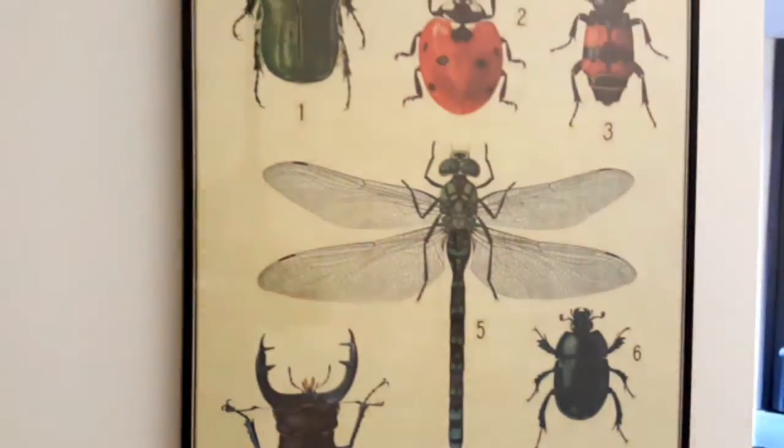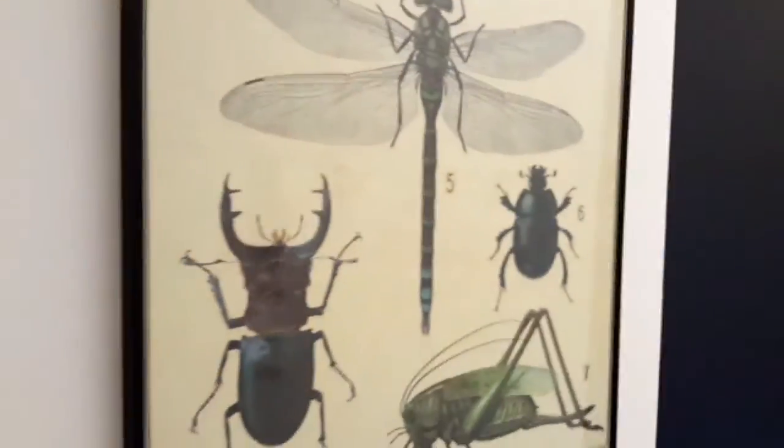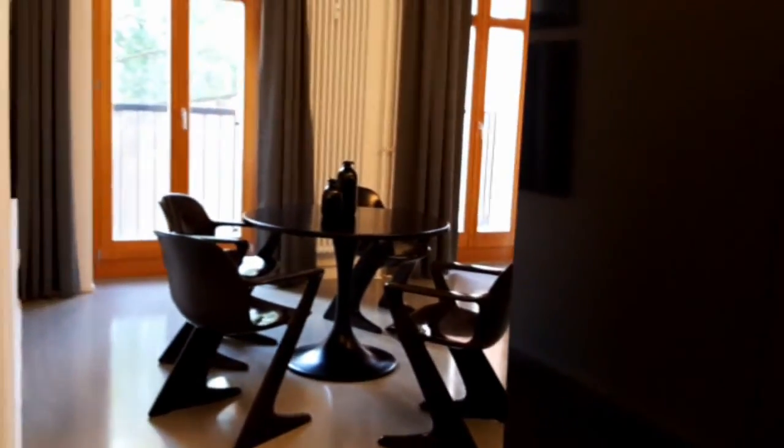I am now at the entrance of the apartment and I'm going to show you around. Let's start with this nice, modern, stylish art.